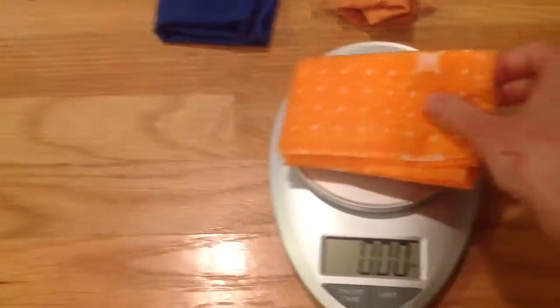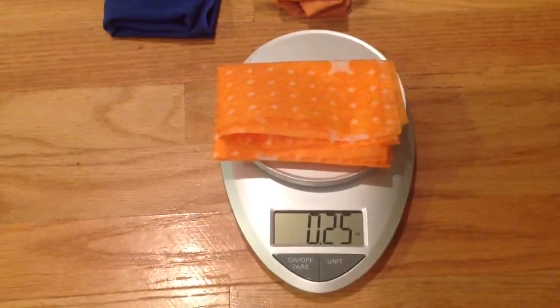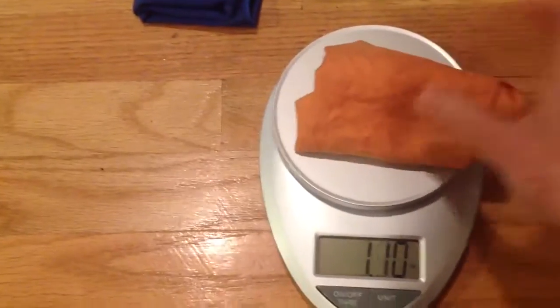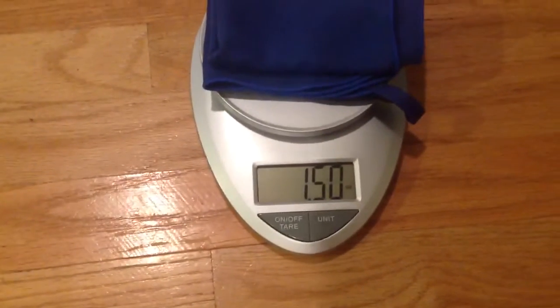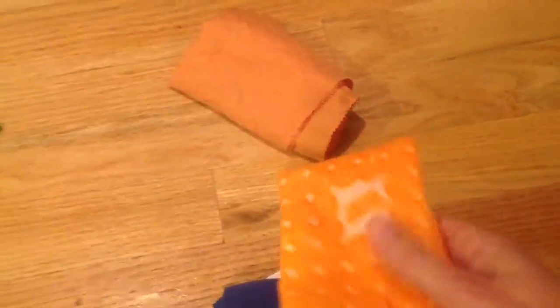The Scotch-Brite weighs 0.25 ounces. The pectel is the second driest at 0.8 ounces. The REI one — also size small — weighs 1.45 ounces. So the Scotch-Brite is looking better and better to me.